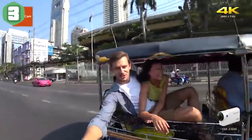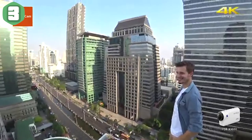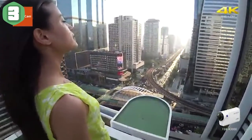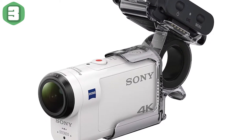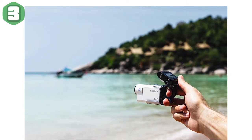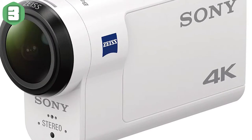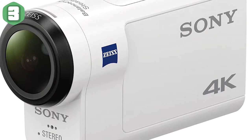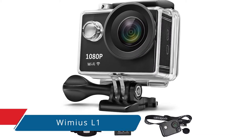Pros: 4K recording with optical stabilization, 100Mbps XAVC S compression, in-body tripod mount, protected from dust and splashes without a case, includes waterproof case, standard mic input, Wi-Fi. Cons: monochrome information LCD only, underwhelming still image quality, limited battery life. Bottom line: the Sony FDR-X3000 action cam records optically stabilized 4K footage, but it's not as easy to use or squeeze into small places as a GoPro.